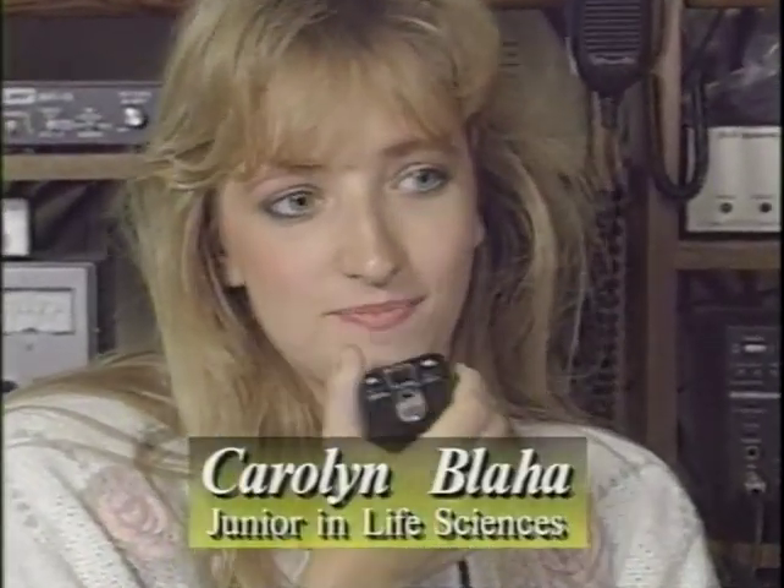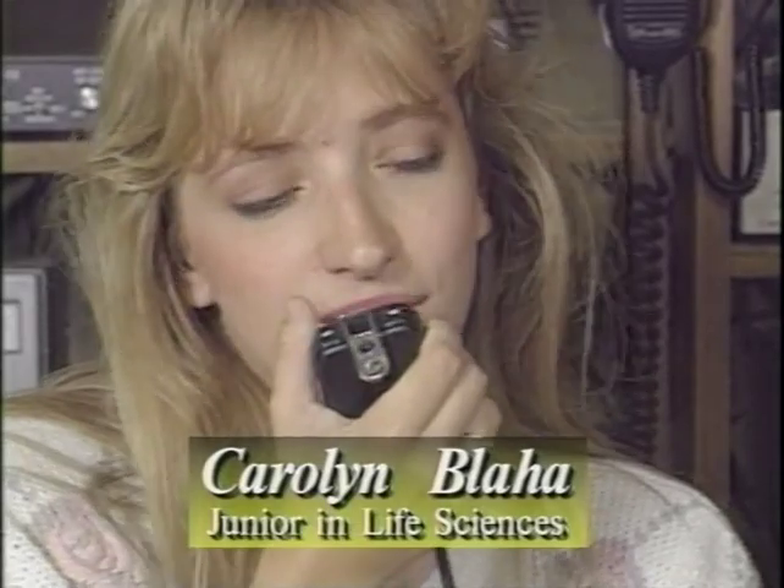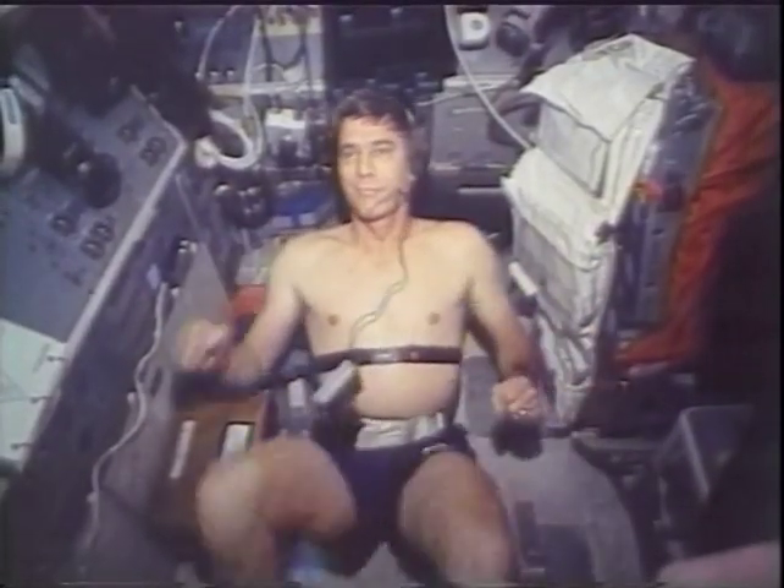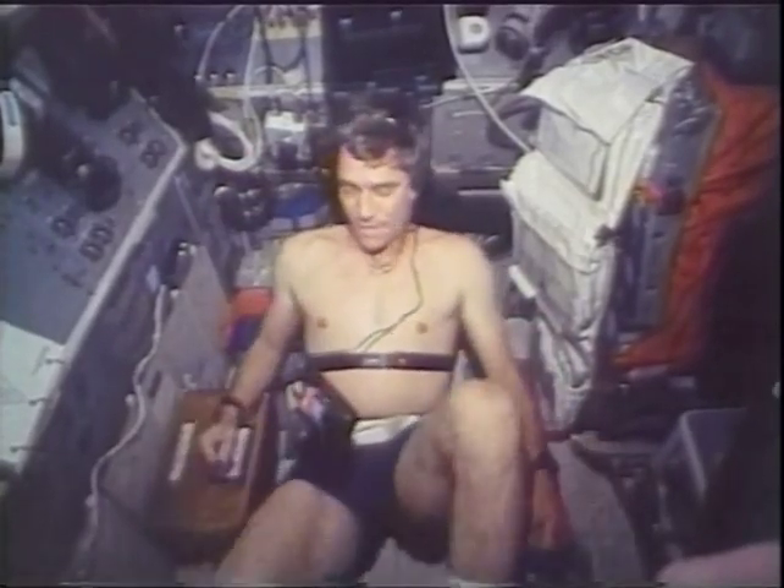Howard Lyon moved to vice president for management information and long-range budget planning. A Purdue student talking with her father doesn't sound unusual, but it turned into a major event when the father happened to be talking from outer space. Junior Carolyn Blaha spoke with her father John as he orbited the earth in the shuttle Columbia.